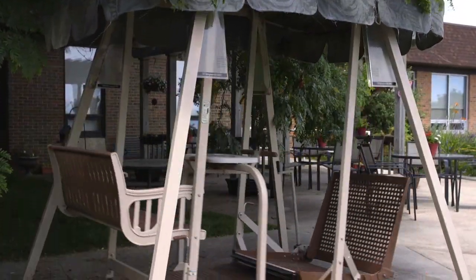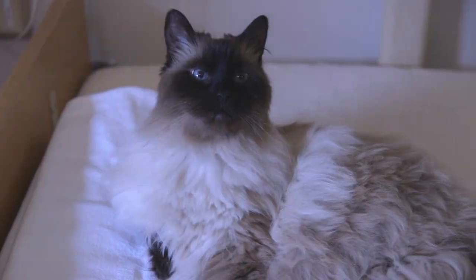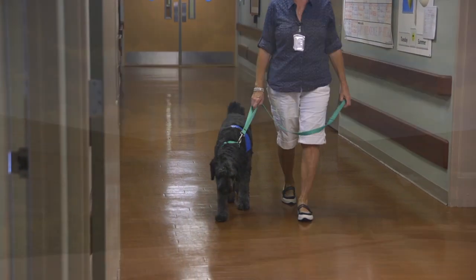We also have a wheelchair swing so patients can enjoy swinging in the beautiful setting. During your stay, you may be greeted by one of our resident cats. We also have visits from dogs and cats that are trained in pet therapy.